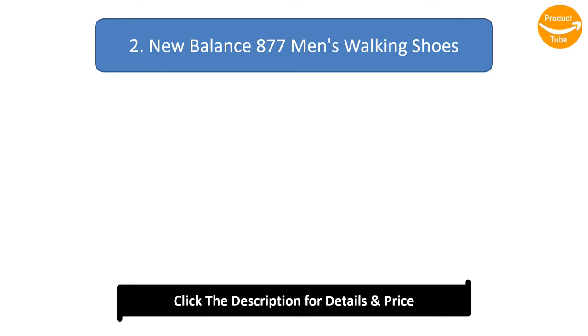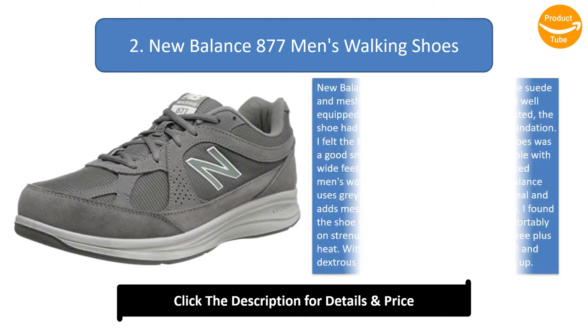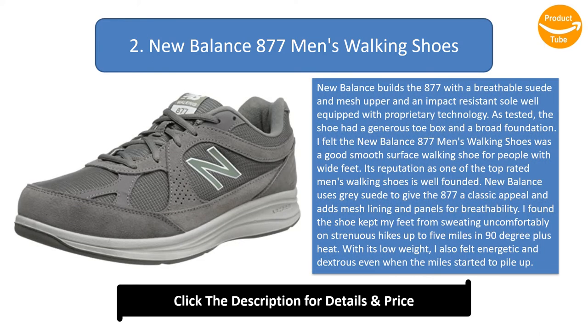Number 2: New Balance 877 Men's Walking Shoes. New Balance builds the 877 with a breathable suede and mesh upper and an impact-resistant sole equipped with proprietary technology. The shoe had a generous toe box and a broad foundation. I felt the New Balance 877 was a good smooth-surface walking shoe for people with wide feet. Its reputation as one of the top-rated men's walking shoes is well-founded.